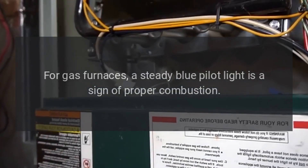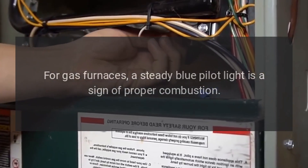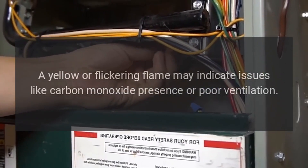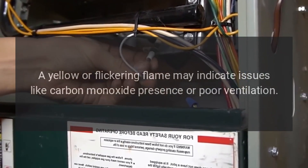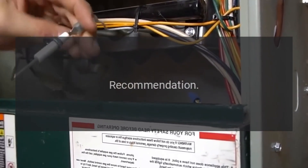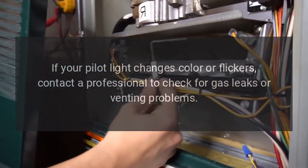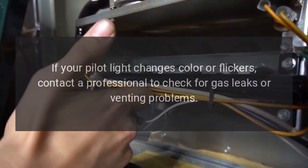7. Monitor the pilot light. For gas furnaces, a steady blue pilot light is a sign of proper combustion. A yellow or flickering flame may indicate issues like carbon monoxide presence or poor ventilation. Recommendation: If your pilot light changes color or flickers, contact a professional to check for gas leaks or venting problems.